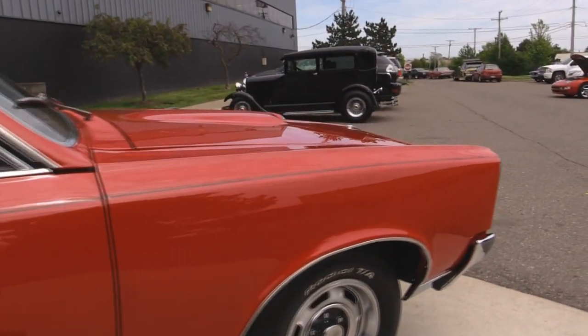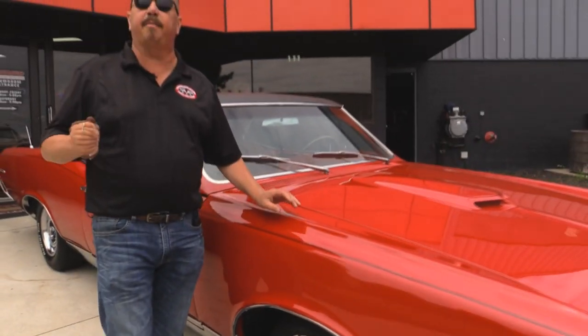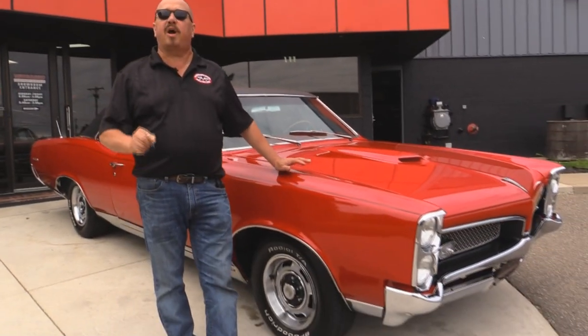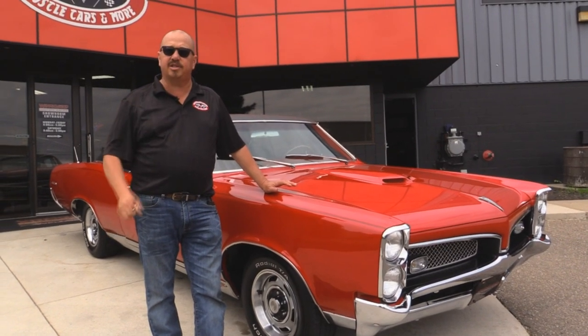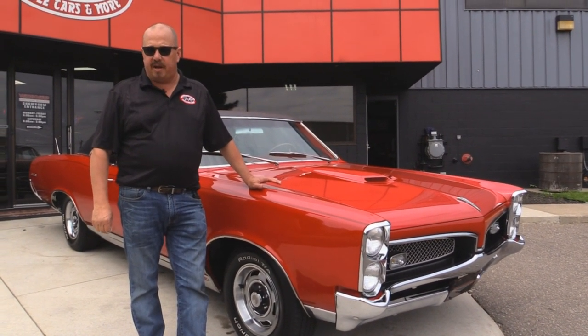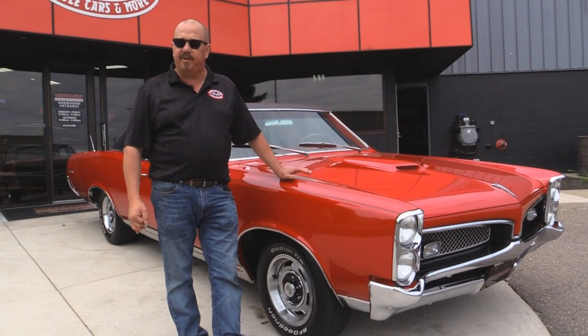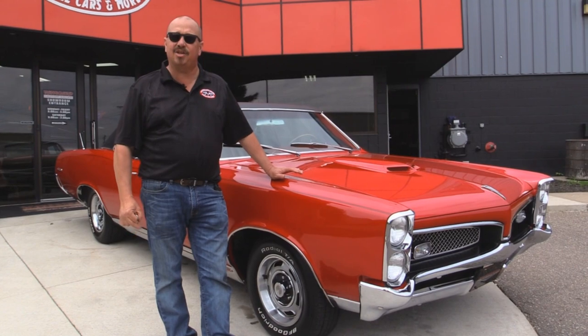At Vanguard Motor Sales we're not consignment dealers — we spend the time to check these cars out before we buy them. We have over 150 cars in stock and we own every one of them. We carry an A-plus rating with the Better Business Bureau, and we also have 100% positive feedback on eBay over 10 years.